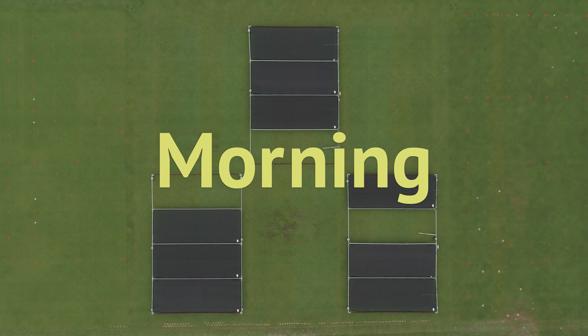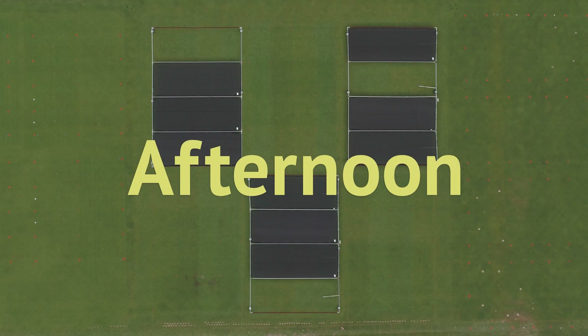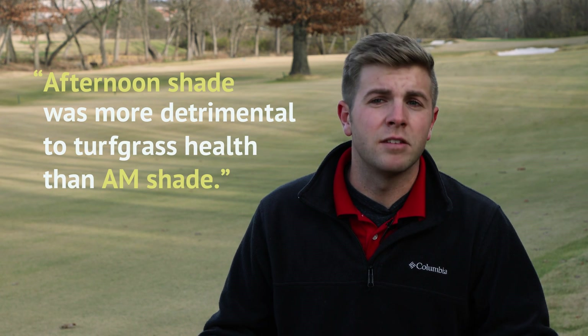During the first growing season, shade timing was also found to play a significant role in turf quality. In the first year in 2016, we observed that afternoon shade was more detrimental to turfgrass health than AM shade. We didn't necessarily see that in 2017, but it was an interesting find that we did see in 2016.